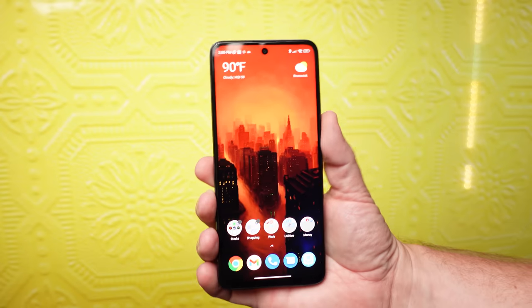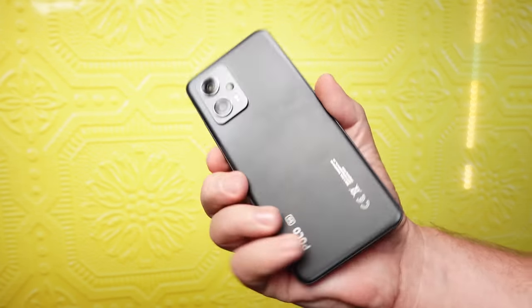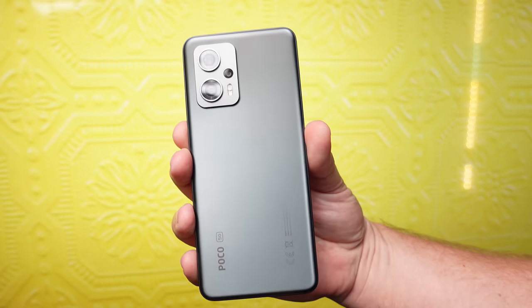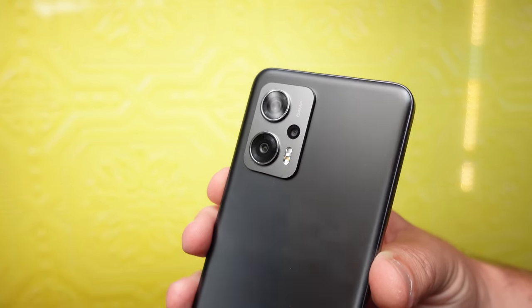All right guys, so today we're going to talk about something a little bit different. Today we're actually going to be checking out a phone. Don't worry, I'm not becoming a tech YouTuber that covers phones — there's plenty of those guys out there. But this one phone in particular is more focused around media, and a lot of my channel is based around things used towards media, but also focused on devices that don't cost as much.